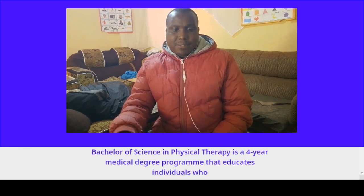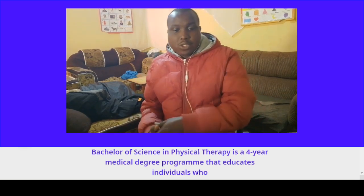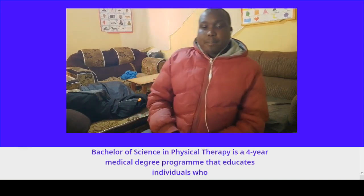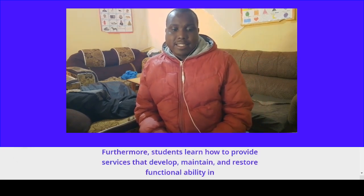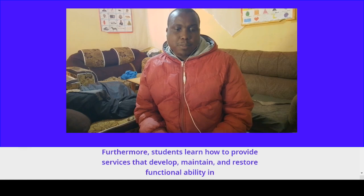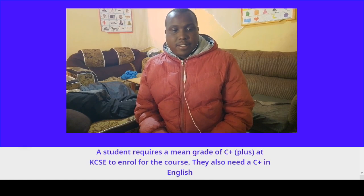Course number nine: Bachelor of Science in Physical Therapy. This is a four-year medical degree program that educates individuals who will promote optimal health and function. Students learn how to provide services that develop, maintain, and restore functional ability in patients. Students require a mean grade of C-plus at KCSE to enroll for the course.